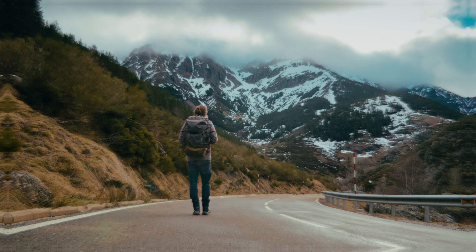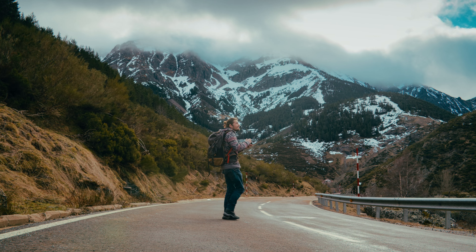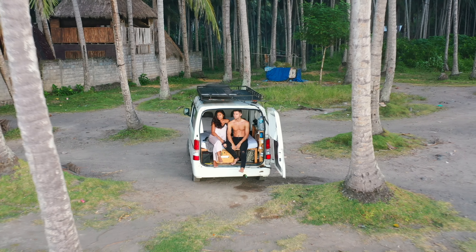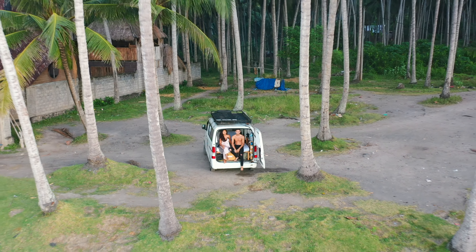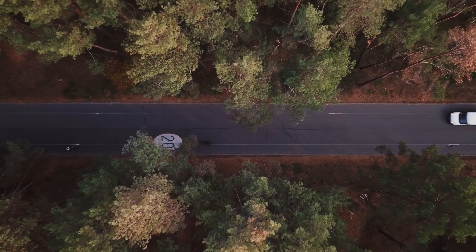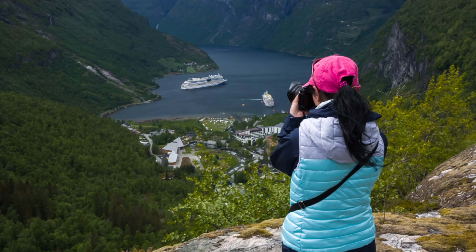Number five: travel photography. Working for National Geographic is not the only way to make money with nature photography these days. Just look at all the van life accounts on social media that make money through brand deals, affiliate marketing, or selling personal products. Basically, you can make money by simply taking stunning photos during your travels, growing a social media following, and participating in brand deals.